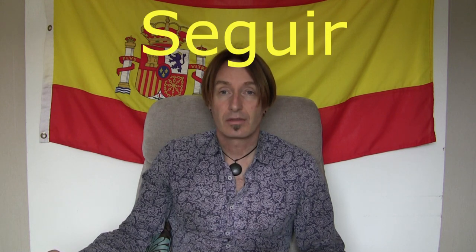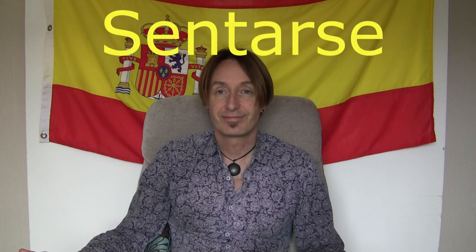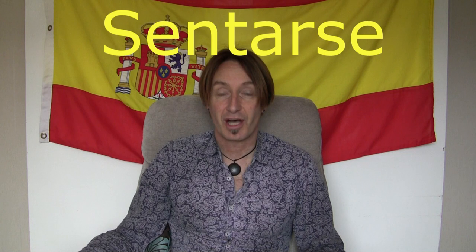Seguir — when you're changing from gear to gear, you continue from one gear to another, one gear follows another. So that's to follow or to continue. Seguir. And then the last one: sentarse. You've noticed the 'arse'? It's because that's what you sit on. So sentarse is to sit. Well done! Nice, short and sweet S's. Nos vemos en el siguiente, el número once. Hasta luego. Adiós.